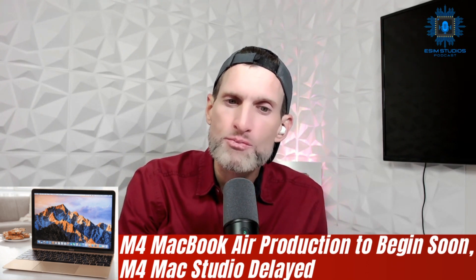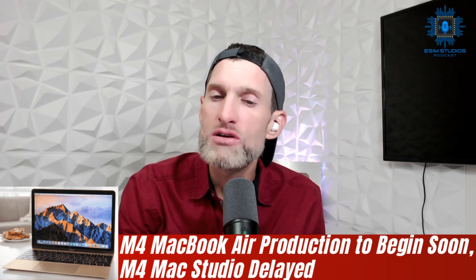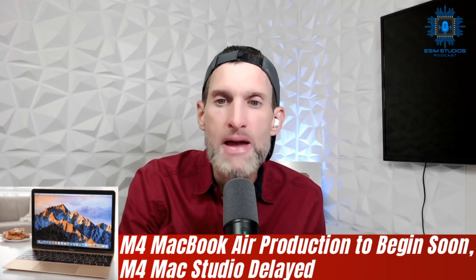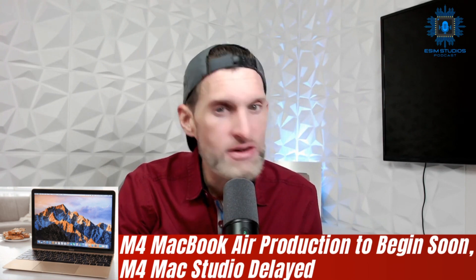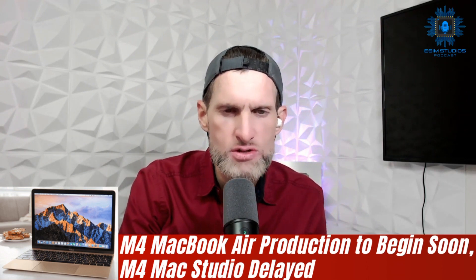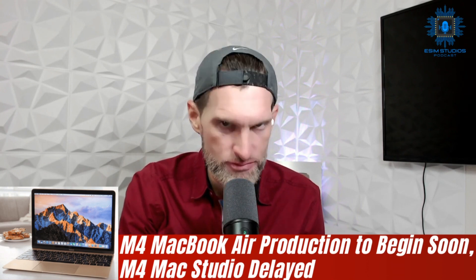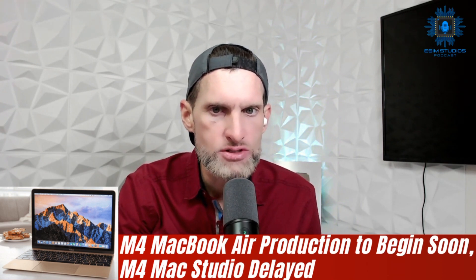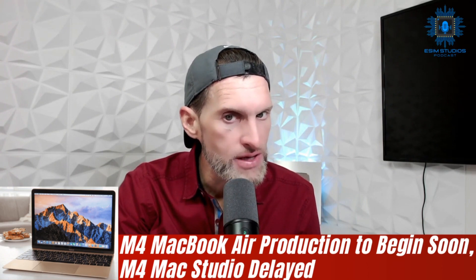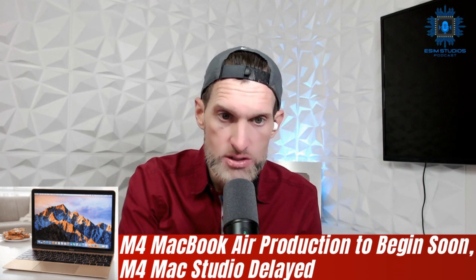MacBook Air models will follow in early 2025 between January and March. After that, Apple plans to refresh the Mac Studio. Gurman claims the Mac Studio was on track to be updated alongside the MacBook Air but will now see a refresh between March and June 2025, with prior articles suggesting mid-2025. The M4 Mac Pro is in development but not likely to come out until the second half of 2025. Apple will also refresh the iPhone SE, iPad Air, the low-cost iPad, and introduce a new keyboard designed for the iPad. 2025 will also see the debut of a new home hub device with a small square screen.